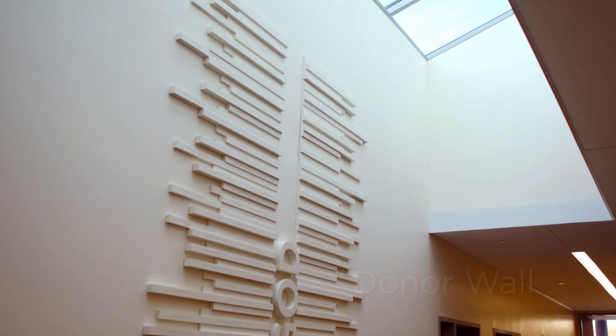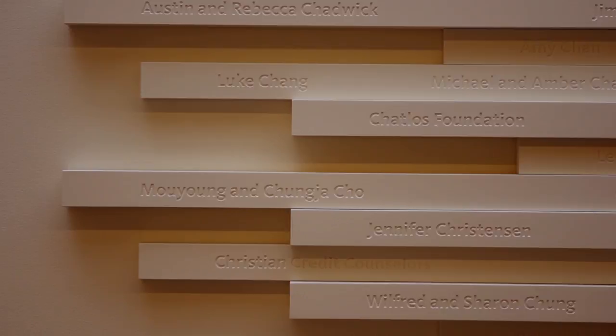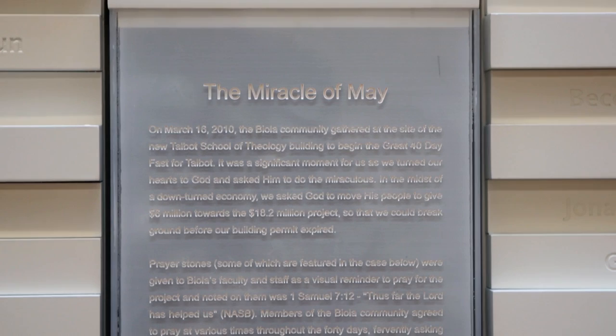One of the unique features of this building is the donor wall, which tells the story of the construction and funding of the building, and also acknowledges the more than 800 individual gifts that made this building possible. A little box at the bottom holds a collection of stones of remembrance to remind us of God's faithfulness.